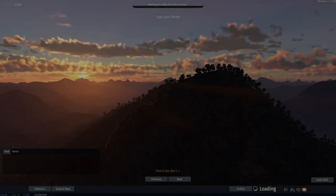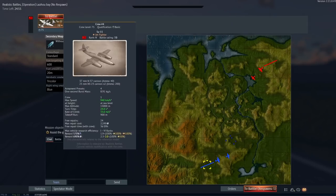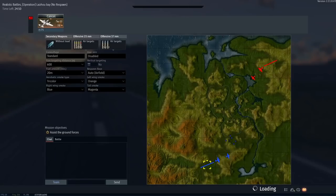G'day ladies and gents and welcome back to War Thunder. Today we're going to be having a look at a plane that you could probably quite confidently call pay-to-win. This is the SU-11.